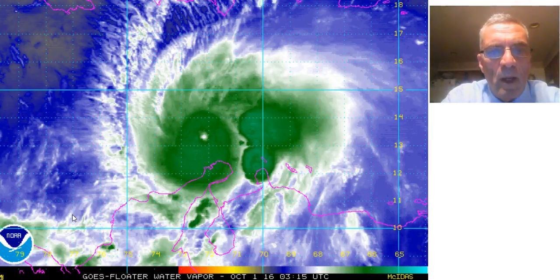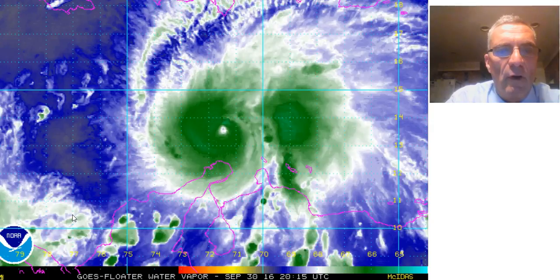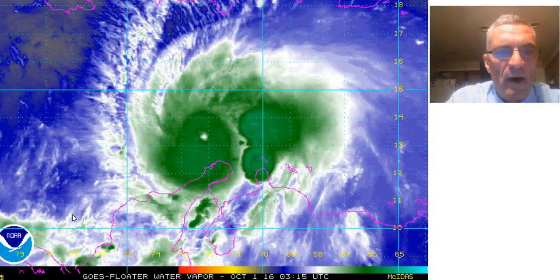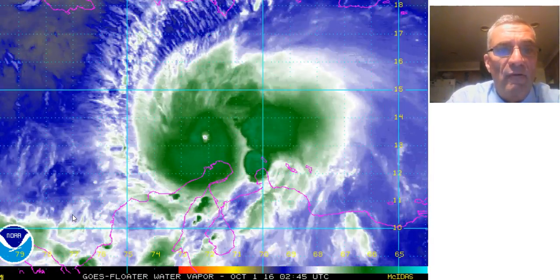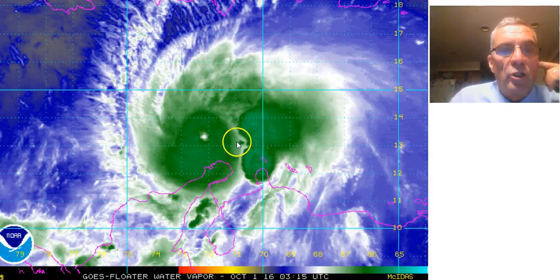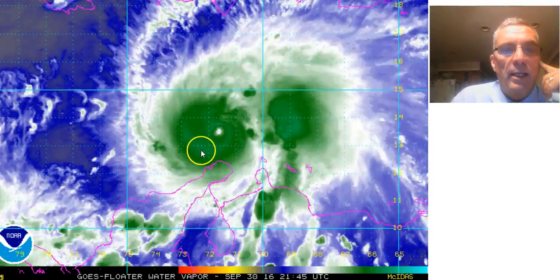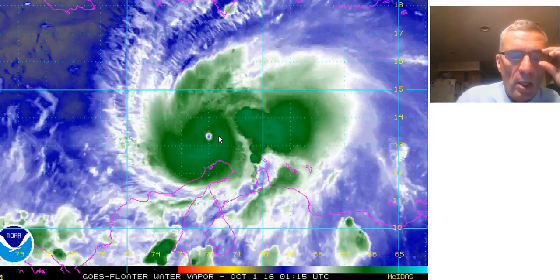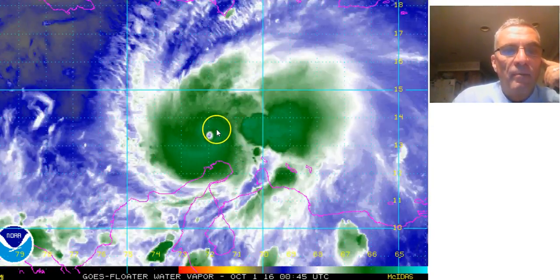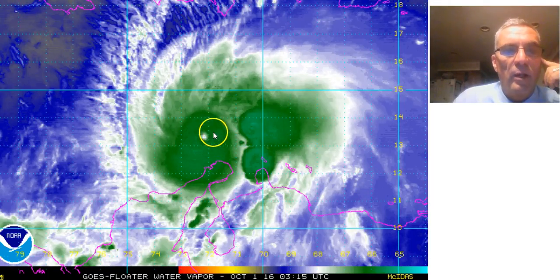36 hours ago we had a tropical storm, and now we have a Category 5 hurricane — the first Category 5 hurricane in the Atlantic Basin since Hurricane Felix in 2007. I'm meteorologist Joe Chaffee, and we are looking at Hurricane Matthew, an incredibly impressive system. Maximum sustained winds are 160 miles an hour, and the pressure reported by the reconnaissance aircraft is 940 millibars.